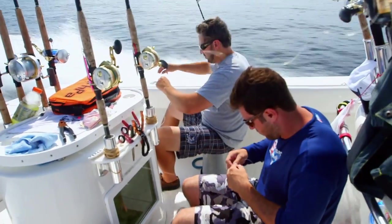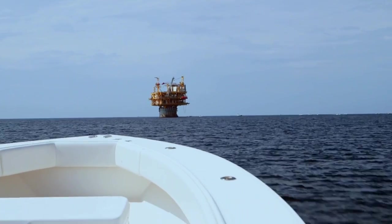We have a bet going on the boat to see who can catch the biggest fish, and I can't wait to get started. But before we go after the big game, we've got to catch some bait.